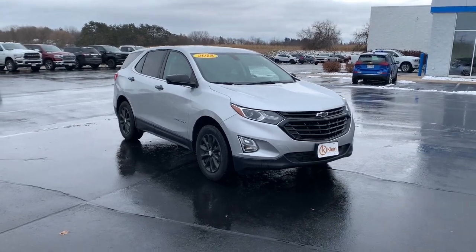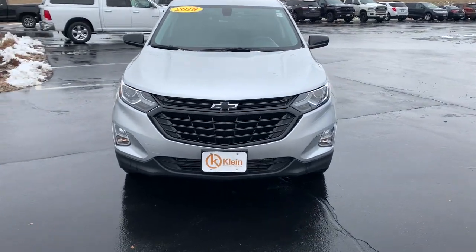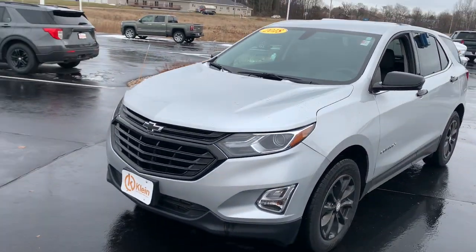You just found the 2018 Chevrolet Equinox. With less than 80,000 miles on the odometer, this vehicle provides excellent value.